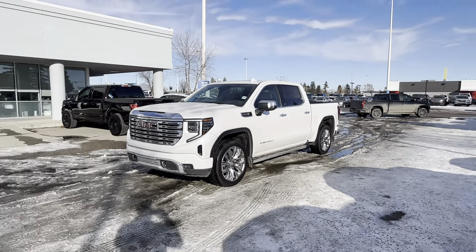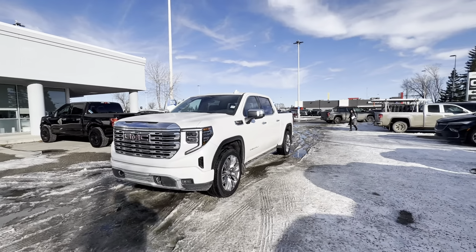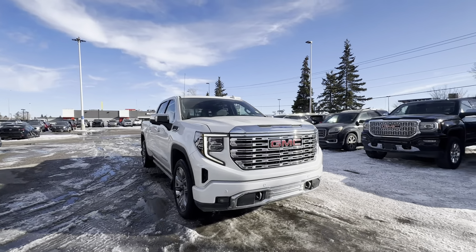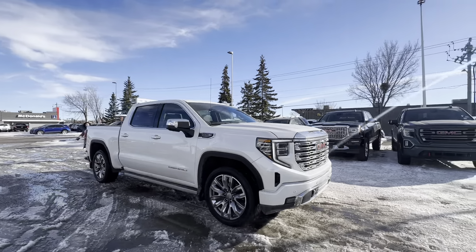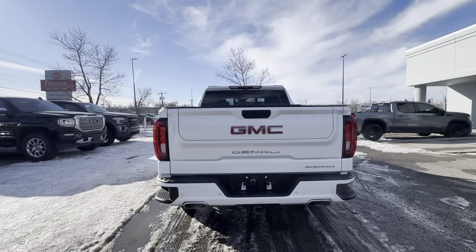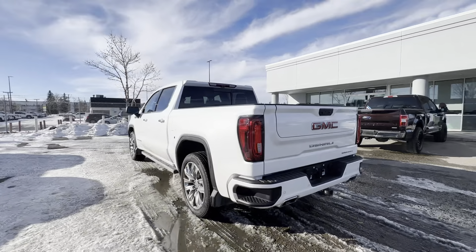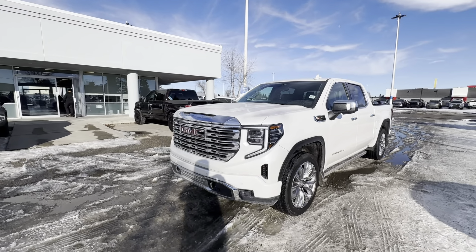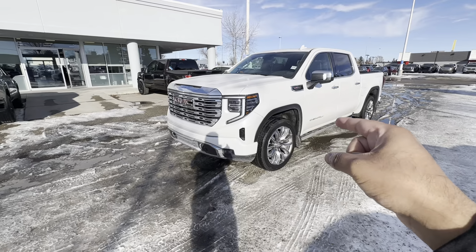Hey Colin, this is Steven from C&P Auto here in Calgary, and this right here is our 2023 GMC Sierra 1500 Denali. First things first, thank you for your interest in this unit. This is a very clean truck — one owner, no accidents, clean Carfax. It's finished in pearl white. It's got the crew cab with the five and a half foot box, and it's got the right powertrain, which I'll go over in a moment. I'll give you a brief walk-around tour, go over some key features, and hopefully we can narrow down a day and time for you to come in and take it for a spin.